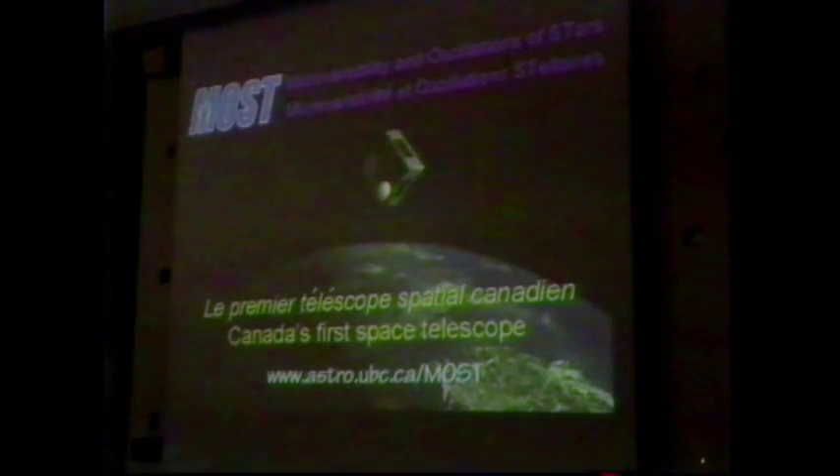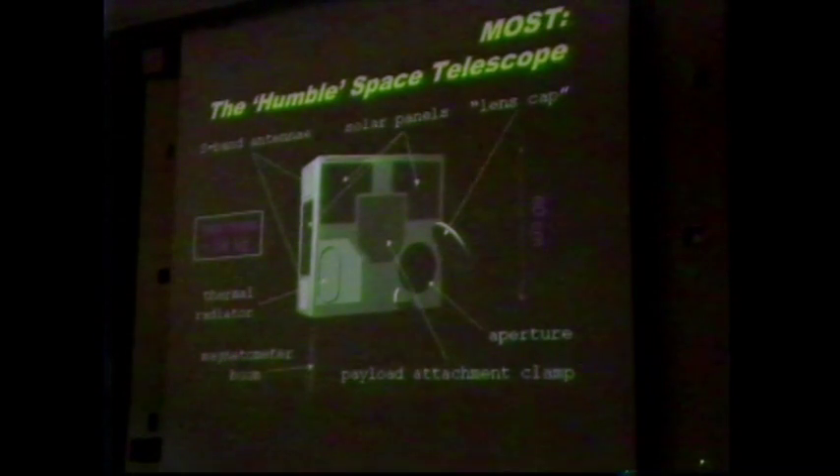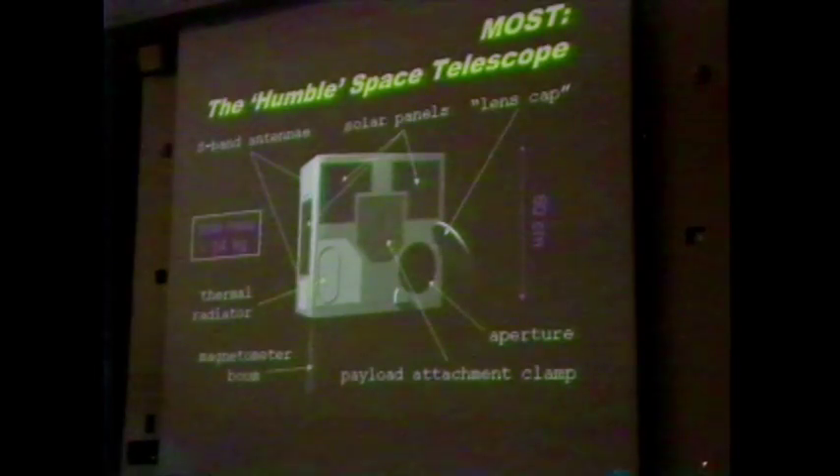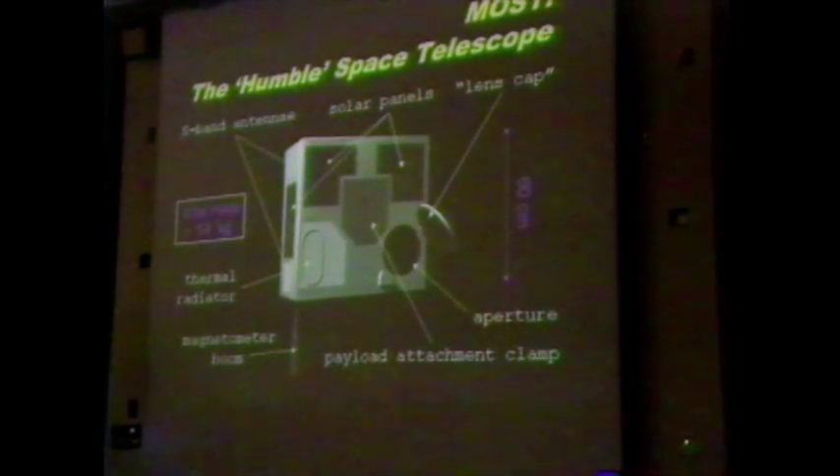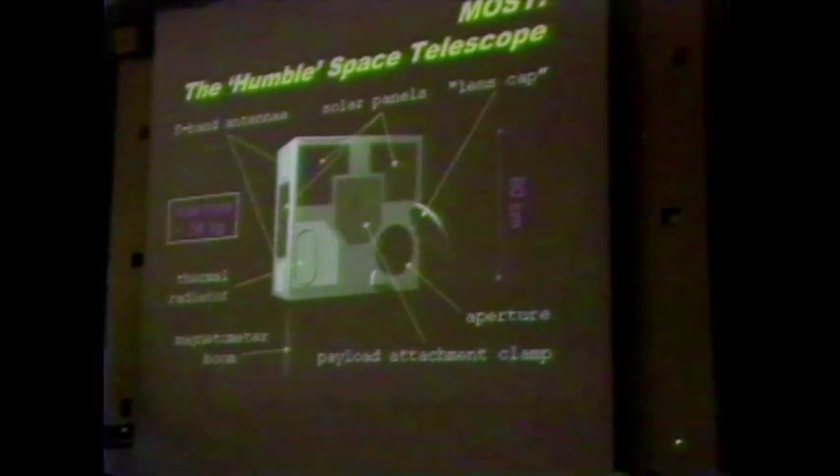When you think of a space telescope, most people think of the Hubble. This is Canada's space telescope — that's why we've given it the nickname the Humble Space Telescope. Here it is, almost physically to scale on the screen. It's about 60 by 60 by 25 centimeters, the entire satellite, and weighs about 50 kilos. So you could literally check it onto an airplane and they could lose it for you — as has happened to me in Canada on many occasions.